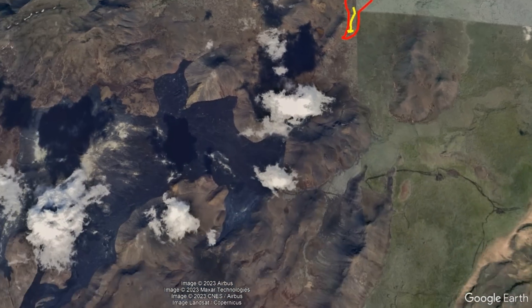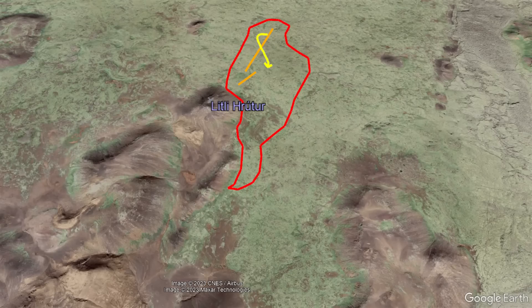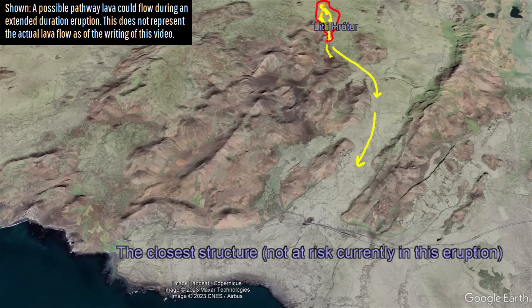Thankfully, there are no indications that any buildings are at risk due to the lava flows. Instead, lava is flowing towards a lower elevation area to the south and then southeast of the active fissure.